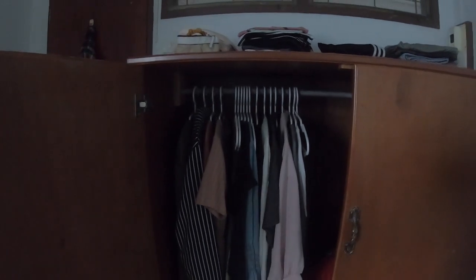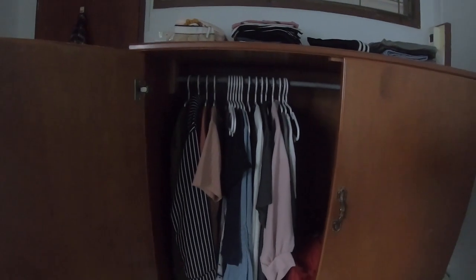My wardrobe consists of this. Literally, that's it. I only own the dresses for work. I think it's more than I need. My dresser is way too big — I only use half of it. As for my shoes, I have walking shoes, work shoes, and sandals.